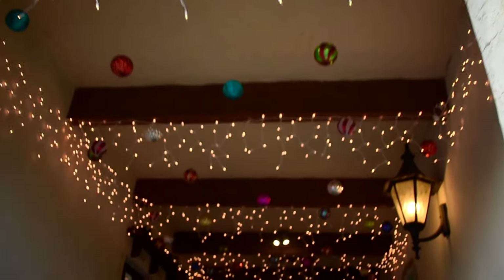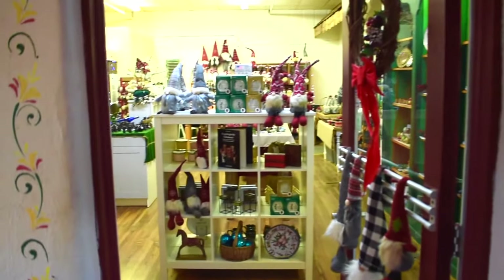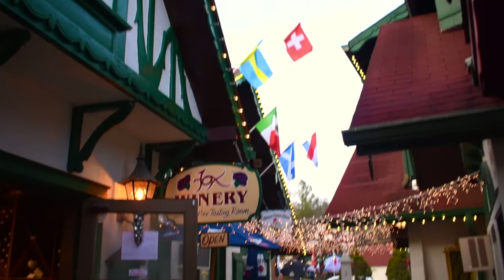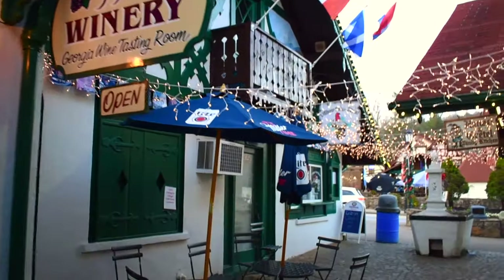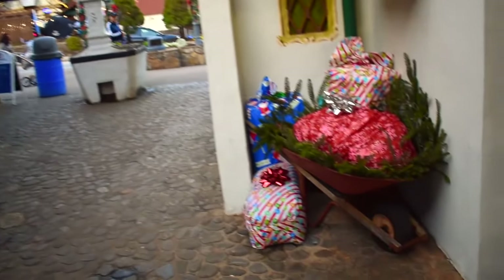As soon as we checked in and put our bags down, we headed straight into downtown Helen. We entered through this cute little archway with great lights, and the first shop that we stopped in was Catherine's Corner, where they had beautiful Helen ornaments. Then we started walking around town and really just enjoying all of the Christmas decorations. Fox Winery had a free wine tasting, and then we passed the Village Crepe House and Hansel and Gretel Candy Company.